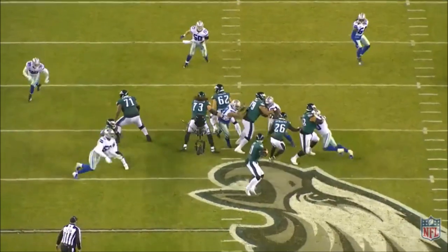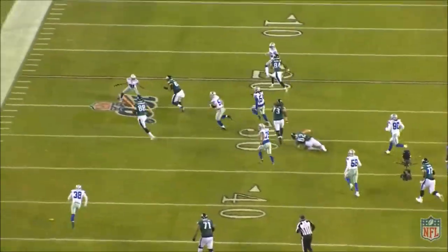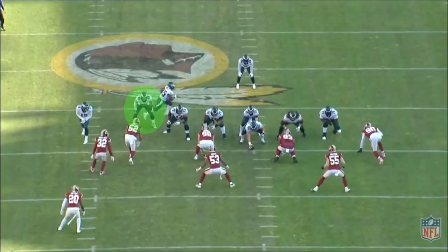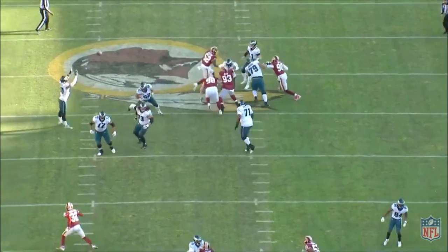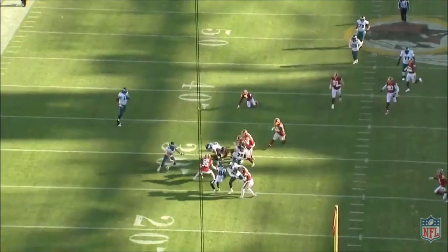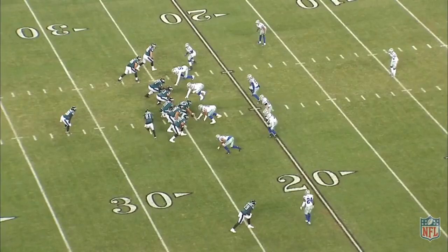Since the Eagles often leave Goedert in on pass protection and even let him go one-on-one against elite pass rushers, now they can also screen to him out of those situations. Here, Goedert pass sets just like he normally does before leaking out on a screen. While he isn't thought of as being particularly athletic or a run-after-the-catch guy, he looks pretty agile in the screen game. So they block, run play action, and screen well.